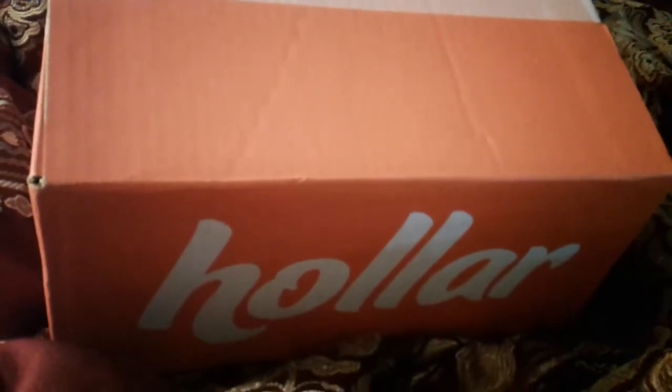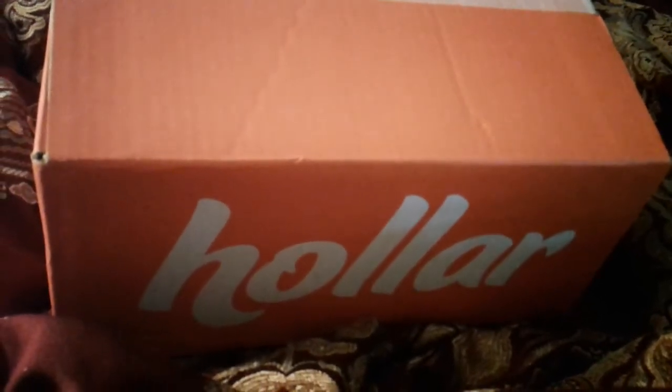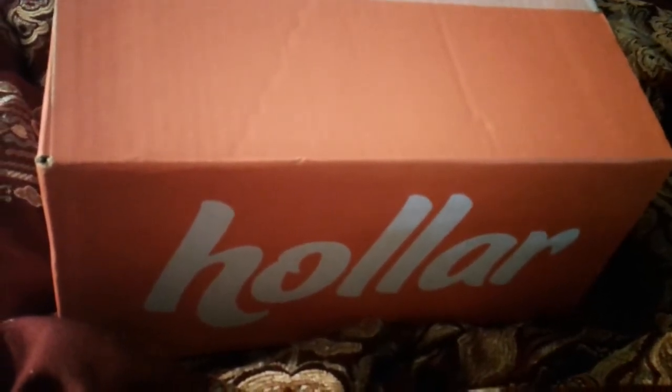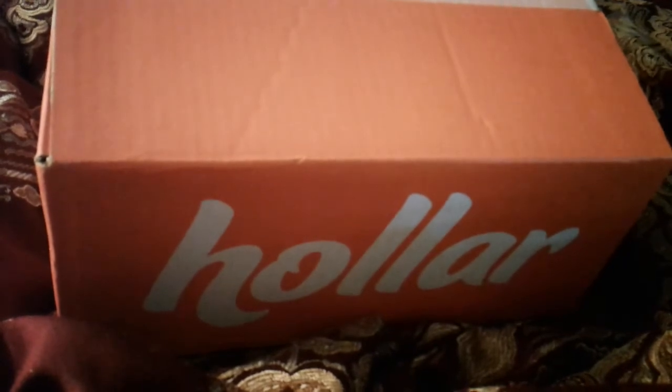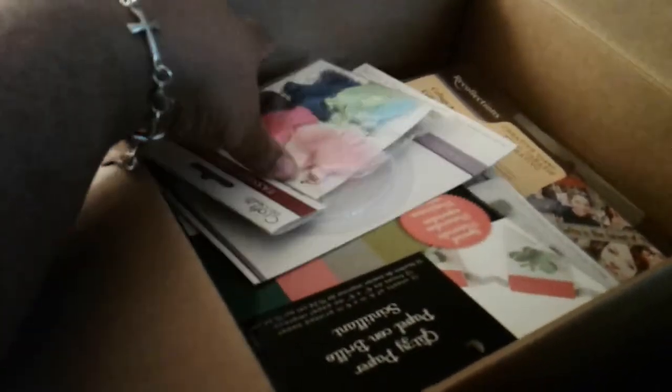Hey everybody, this is Charlene with Lady S Crafts and today I have my very first haul unboxing from Holler.com. I discovered Holler by watching some other YouTubers. I am a little ill today and I have some health challenges, so I am filming from bed. But let's see what I got.